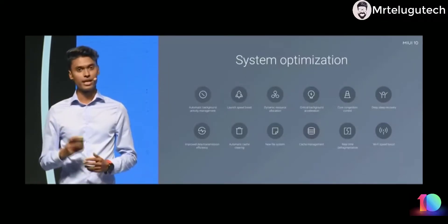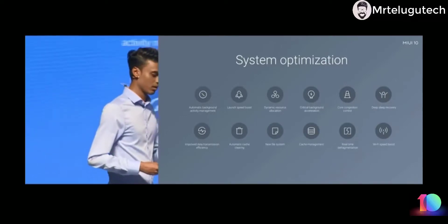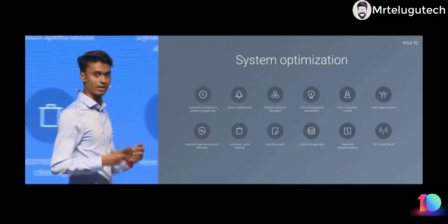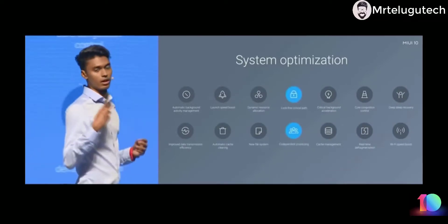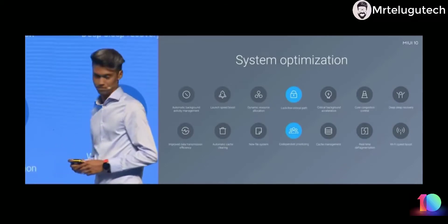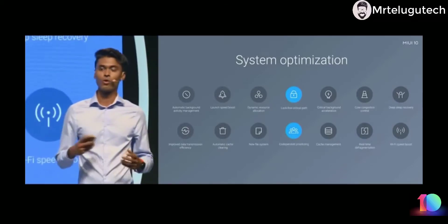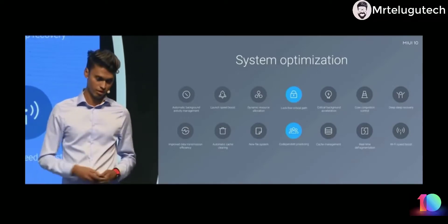In MIUI 9 we had half a dozen system optimizations, all to make sure MIUI is as fast as ever. In MIUI 10 we are introducing two more critical system optimizations — namely lock-free critical path and codependent tri-desing — which ensures the overall smoothness of MIUI has increased over 10 percent compared to the predecessor version.